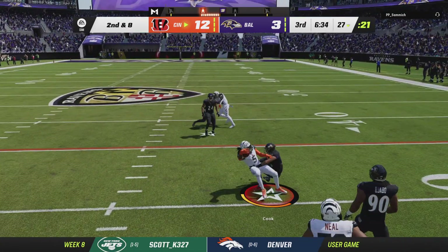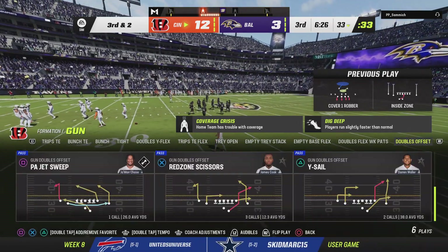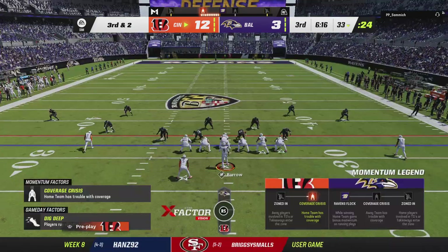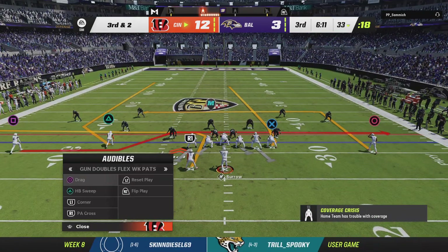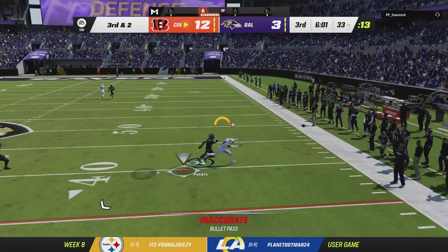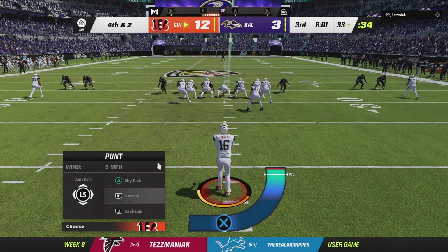On second down, Cook — it's a gain of six, moves him to a manageable third and two situation. You certainly have to give a little credit here because they're playing this game at their pace — this is ball-controlled football. Sustained runs, taking their time, and making it work. The Ravens bring out an extra defensive back here on third. Burrow looking to pass, and the throw is going to be incomplete. They thought they had an open move behind the first-down marker, but they just couldn't connect. That will send them back to the drawing board.